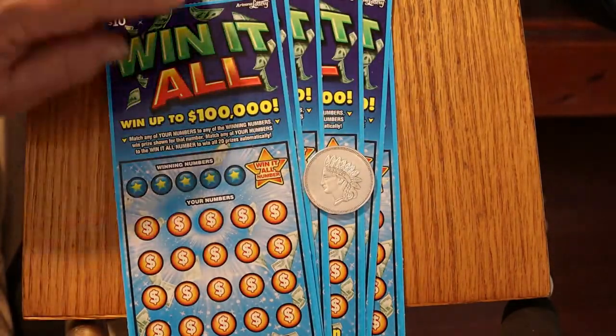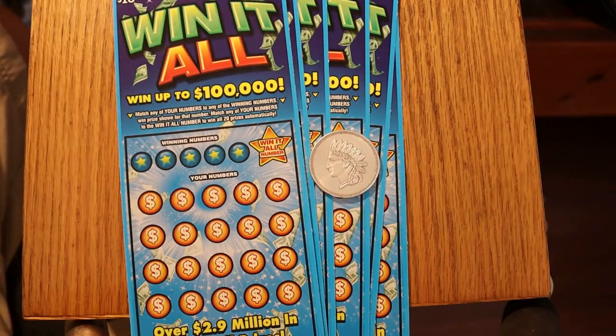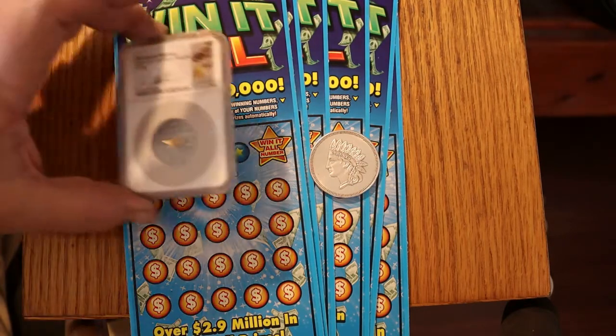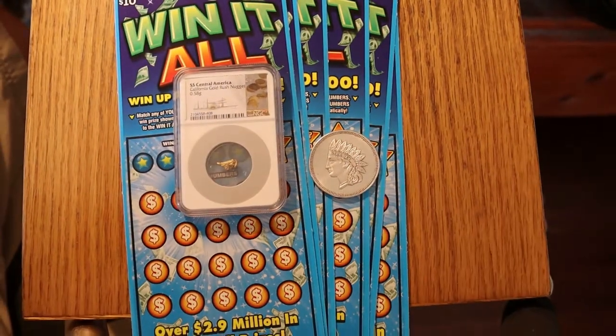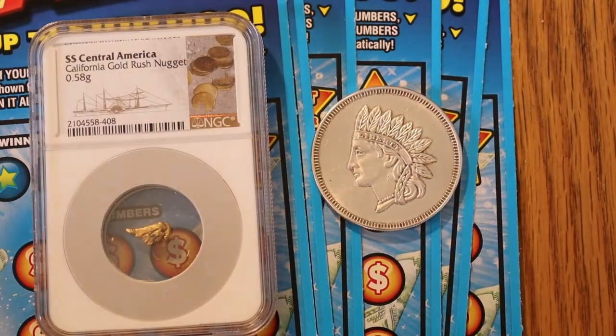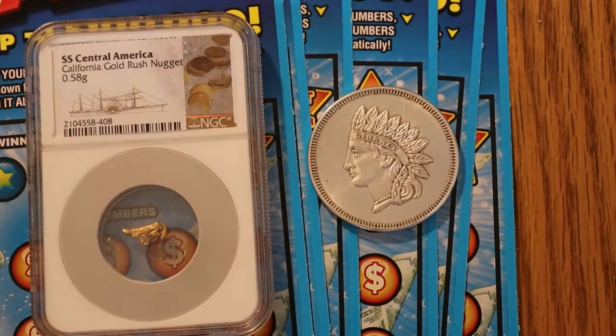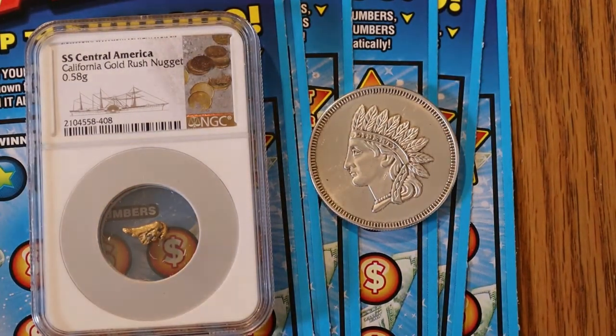Before we get started, we're going to do the coin of the day — except it's not exactly a coin. That is a gold nugget, 0.058 grams.